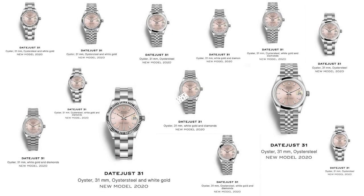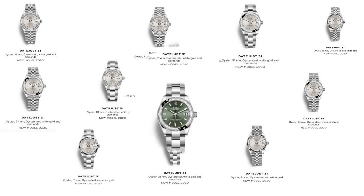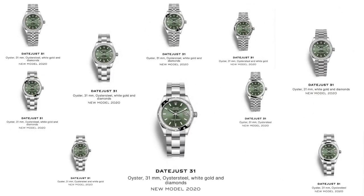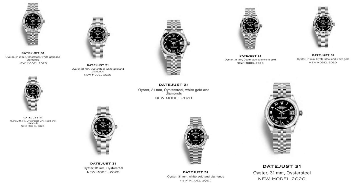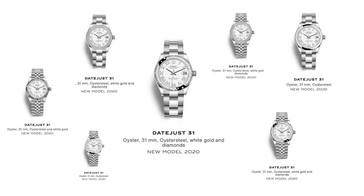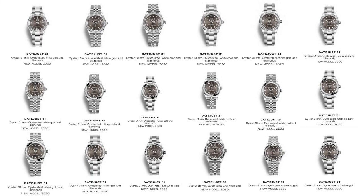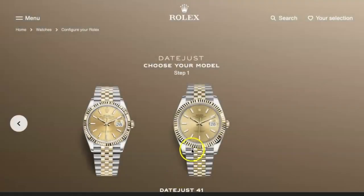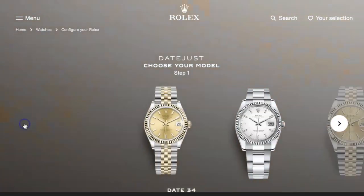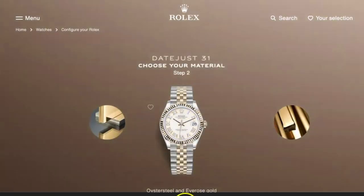In total, Rolex has released more than 100 models on the new Datejust 31 in this year alone. How are they able to do that? The Datejust is considered one of the most versatile watches. You change the bracelet, it's a new watch. With the use of precious metal, it's a new watch. Changing the bezel, changing the indices, adding stones, changing the colour of the dial — the list goes on. The fact that Rolex is spending so much of their time, effort and resources in creating different variants in this line shows that it is, in fact, the most important line of all of their Rolex watches.